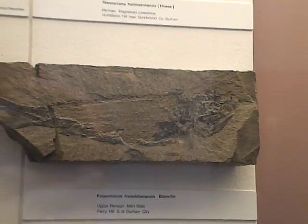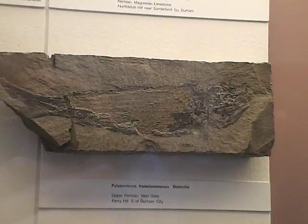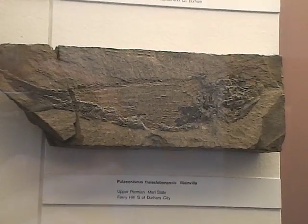And this one here looks like some kind of fossilised fish or something. And this one was found in Durham, up near Newcastle.